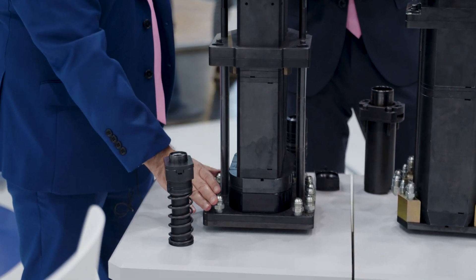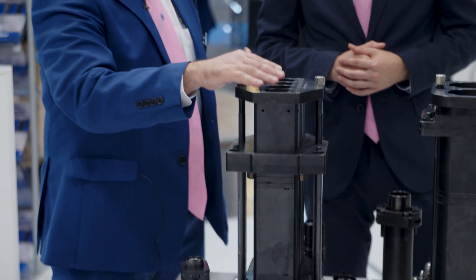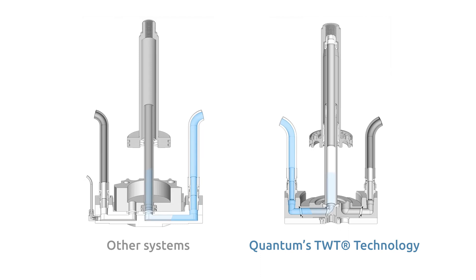That same base plate can be used to convert that machine from a quad gob machine to triple gob configuration, double gob, or single gob, by just changing the manifold systems. All the technology has the tube-within-tube technology inside to guarantee that the air is clean and the air is doing what it's supposed to do in the IS machine.